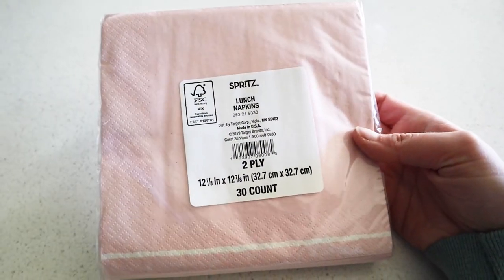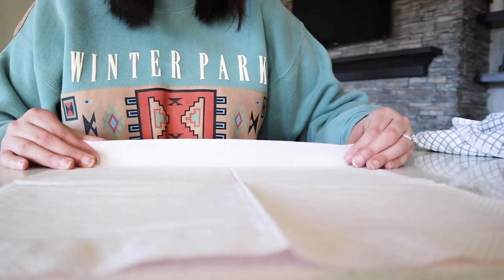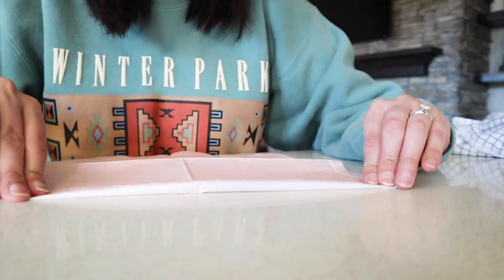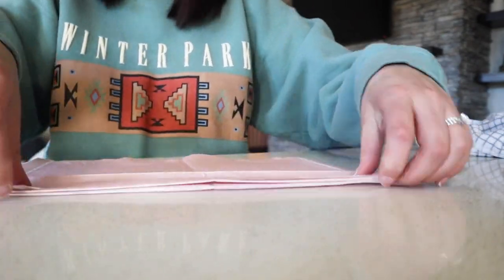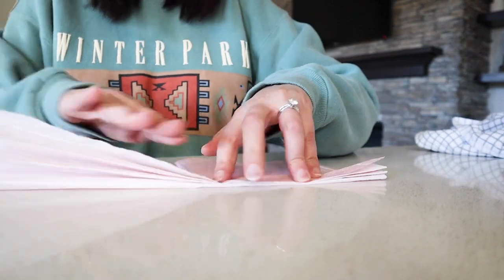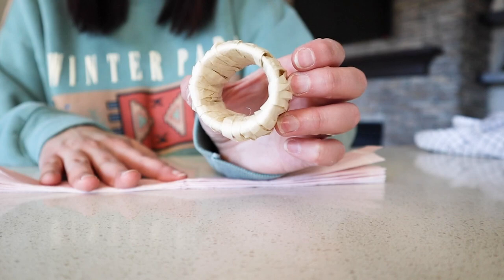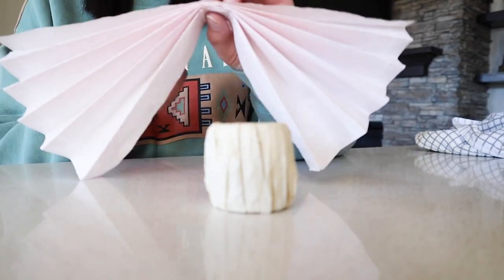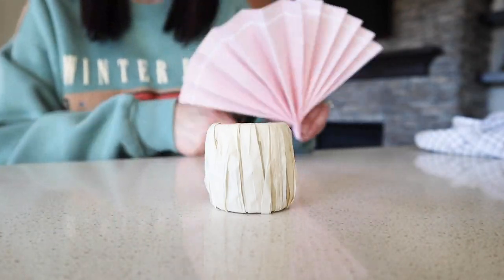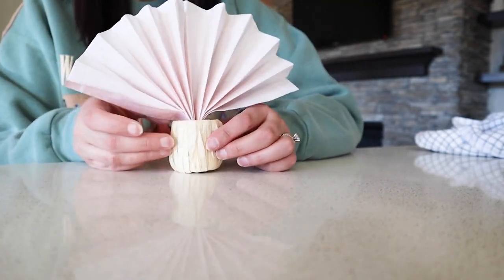Now let's see what we can do to make plain old paper napkins look fancy. I didn't want to spend money on pink fabric napkins that I knew I wouldn't use more than once a year, so these will be perfect. I started by opening the napkin all the way and doing an accordion fold. I had created this napkin ring from a paper towel roll and raffia in a previous video — I'm just going to fold the accordion in half and stuff it right into the napkin ring. It will fan open and create a beautiful look to the table.